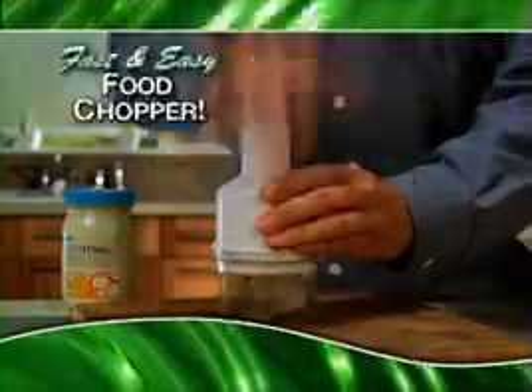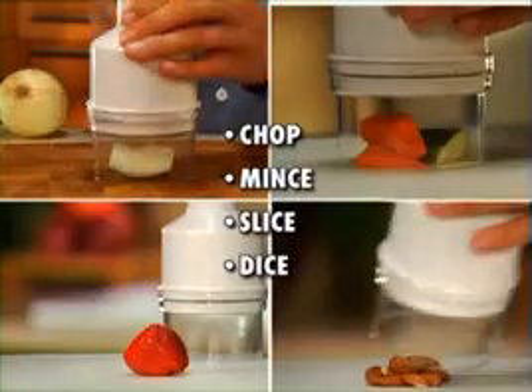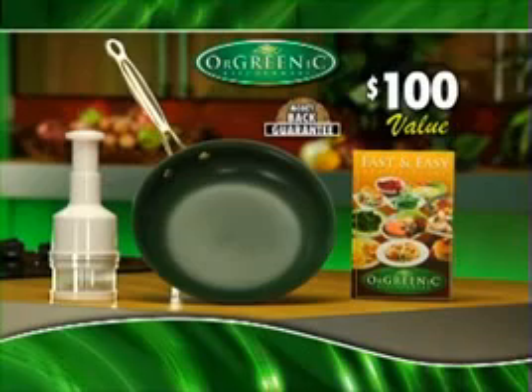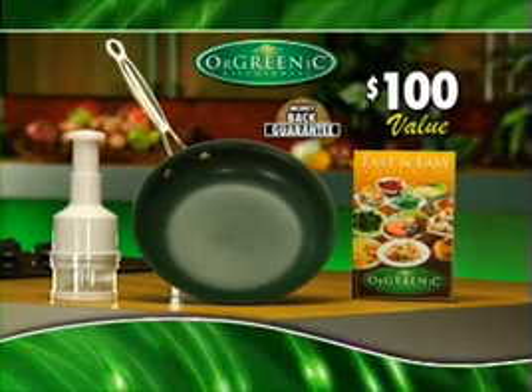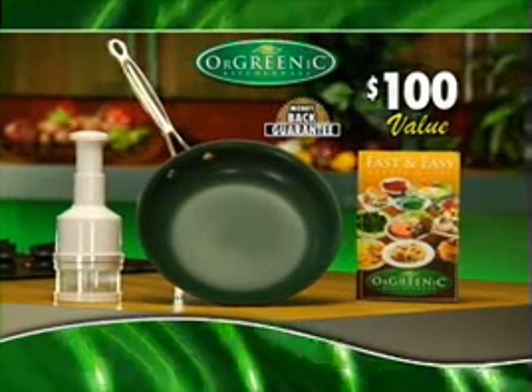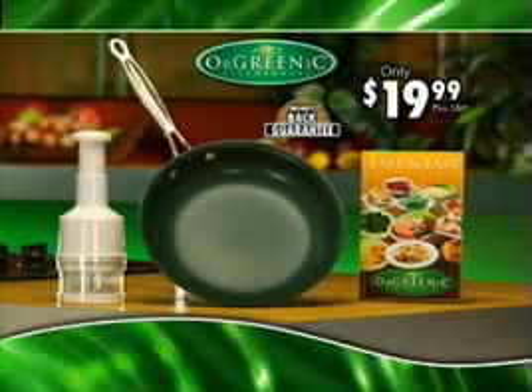But hold everything! Call now and receive our fast and easy food chopper — just pay processing and handling. Chop, mince, slice, and dice with just a tap. A $20 value. No more stuck-on food, no more grease, oil, and fat, and no more black, peeling, chipping pans. You get the Orgrenik fry pan with Recipe Guide, our food chopper, and our money-back guarantee — an incredible $100 value, all for the amazing low price of only $19.99. Call now!